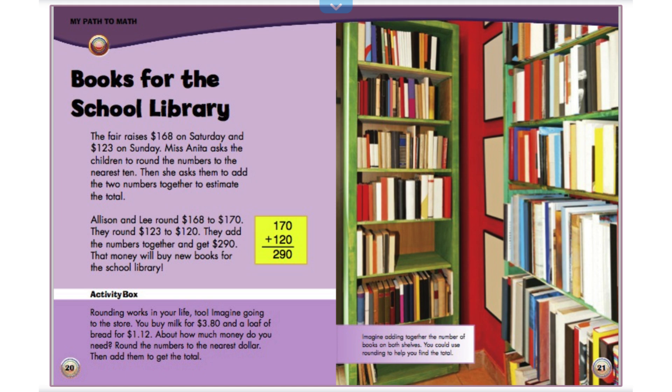Books for the School Library. The fair raises $168.00 on Saturday and $123.00 on Sunday. Miss Anita asked the children to round the numbers to the nearest 10. Then she asked them to add the two numbers together to estimate the total. Allison and Lee round $168.00 to $170.00. They round $123.00 to $120.00. They add the numbers together and get $290.00. That money will buy new books for the school library. Imagine adding together the number of books on bookshelves. You could use rounding to help you find the total.